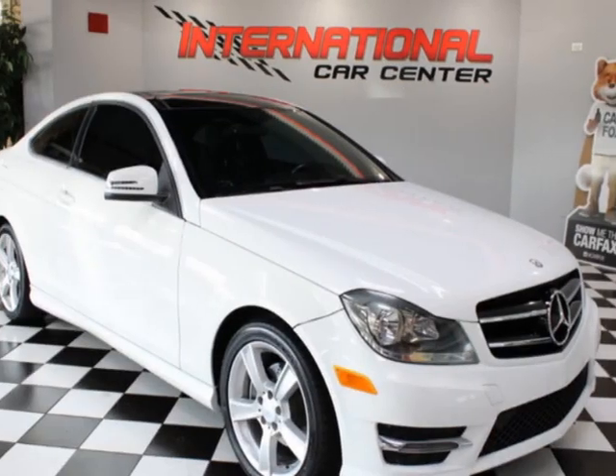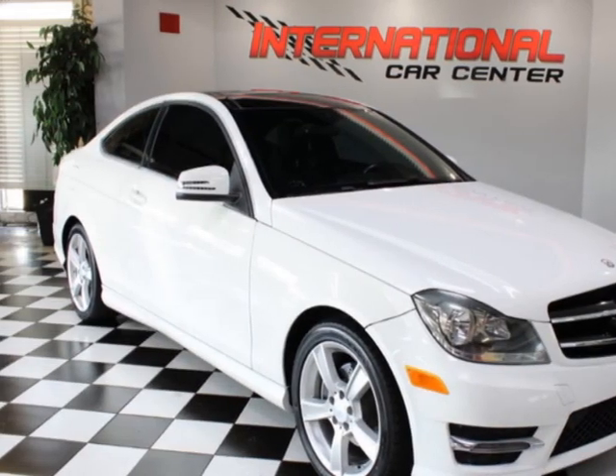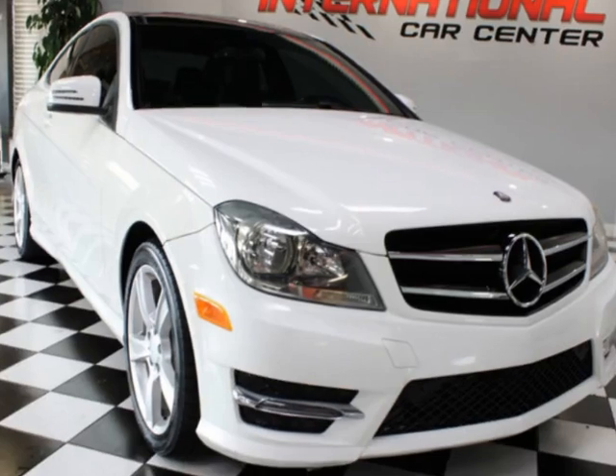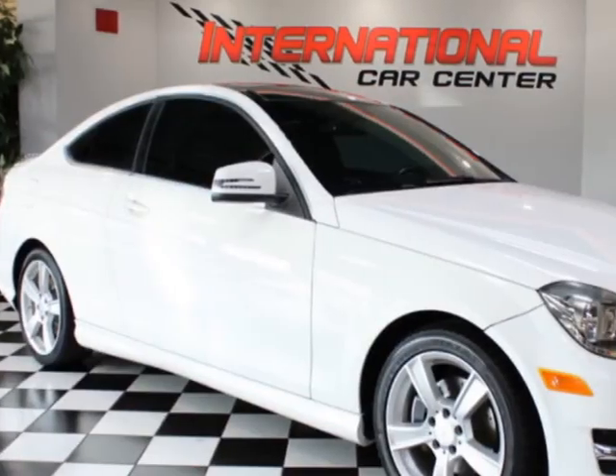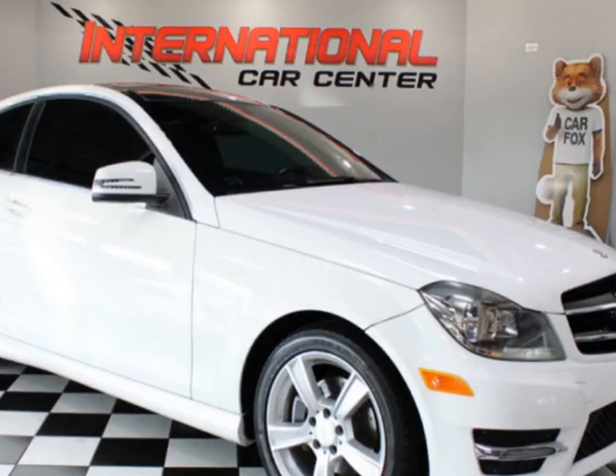Look at this 2014 Mercedes-Benz C-Class C250 Coupe — loaded and just serviced. This vehicle has just under 80,000 miles. For your protection, a warranty is available for this vehicle.